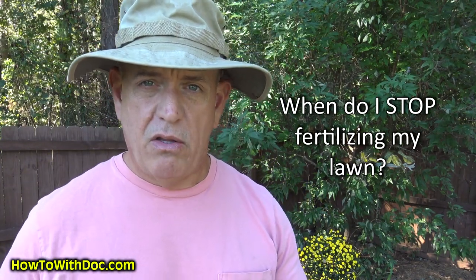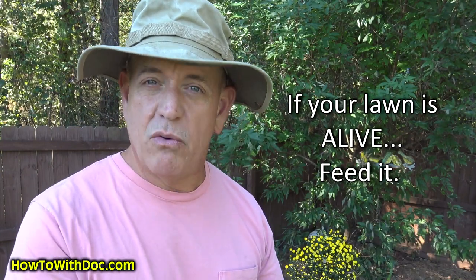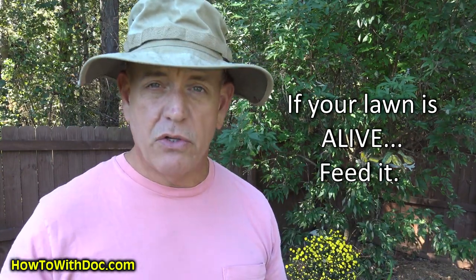Let's talk about fall fertilizers. When do I stop fertilizing my lawn? It's just like a dog — when do you stop feeding your dog? When it dies, that's when you stop. Same thing with a lawn: you don't stop feeding your lawn until it goes dormant or basically turns brown. As long as your grass is active, you can keep feeding it. What I do in late fall is basically do Super Juice — a light coat at about 50% dilution ratio every couple of weeks. Keep in mind, today is October 5th and it's going to be 92 degrees.